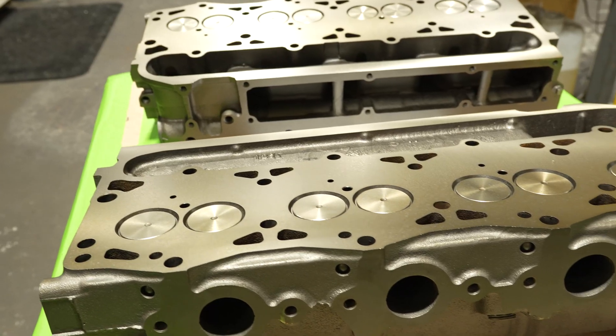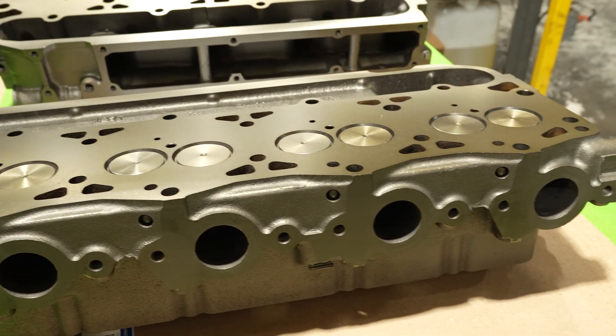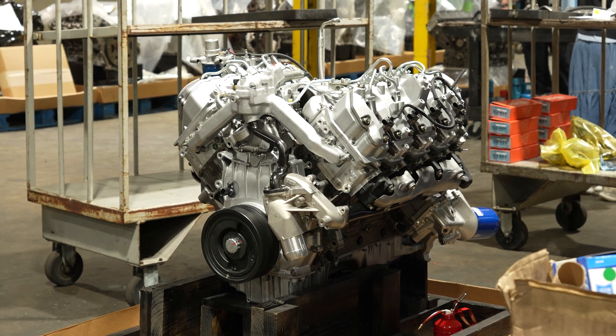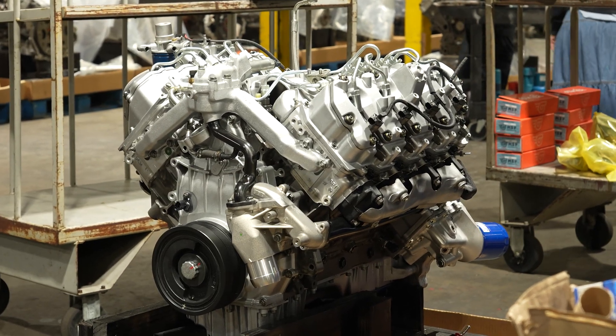Same thing on the cylinder head department — we have the ability to maintain concentricity of the valves so we have better sealing, better efficiency, a higher-performing engine. These are all things that are necessary for us to provide the customer with the best possible engine, and the attention to detail is mandatory and paramount.